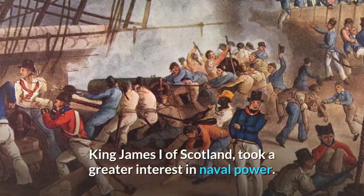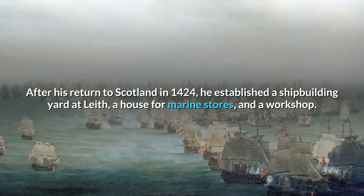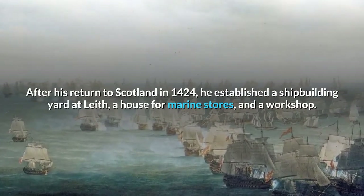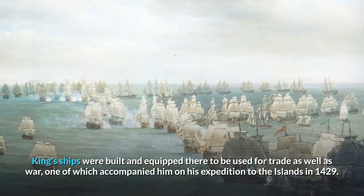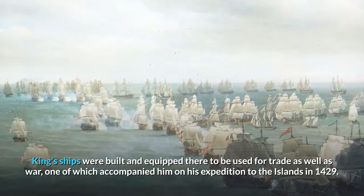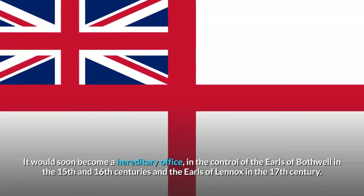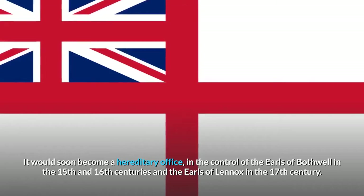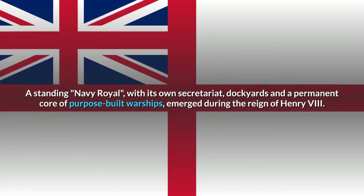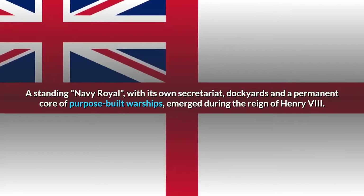King James I of Scotland took a greater interest in naval power. After his return to Scotland in 1424, he established a shipbuilding yard at Leith, a house for marine stores, and a workshop. King's ships were built and equipped there to be used for trade as well as war, one of which accompanied him on his expedition to the islands in 1429. The office of Lord High Admiral was probably founded in this period. A standing navy royal, with its own secretariat, dockyards, and a permanent corps of purpose-built warships, emerged during the reign of Henry VIII.